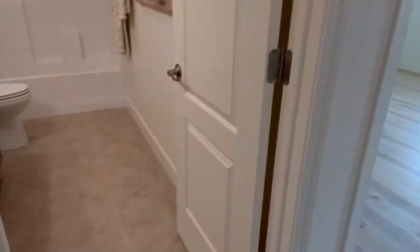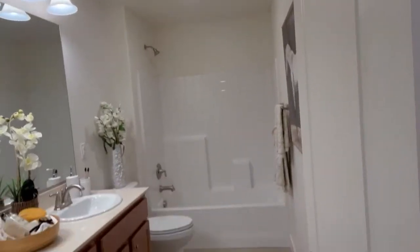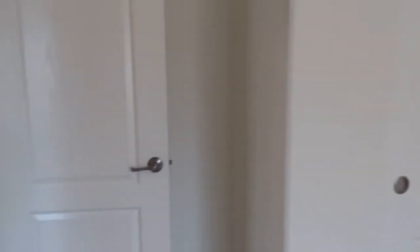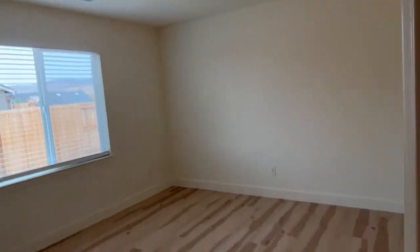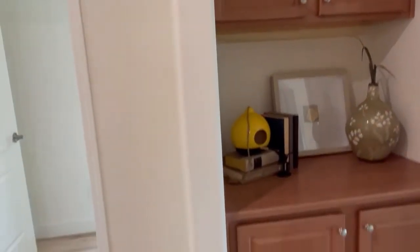Down this way we have one bathroom with two sinks and a nice big tub. There are two bedrooms — really good size right off the end of the hallway here with a good closet. And then here's the second bedroom — you can see, again, nice size.